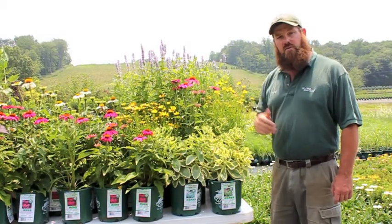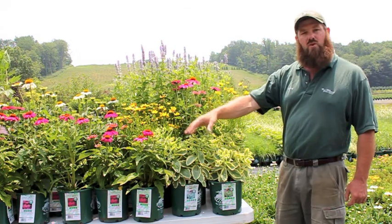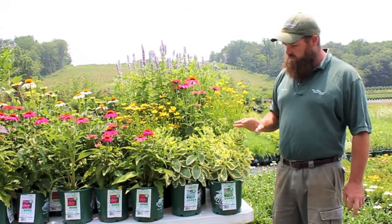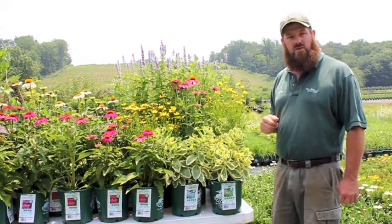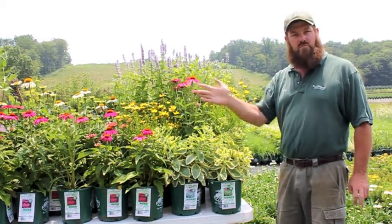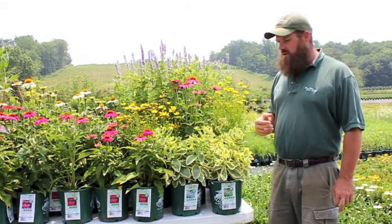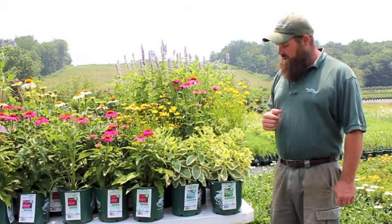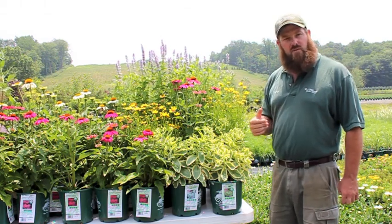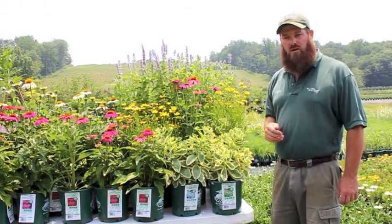To add a little bit of foliage interest into the garden to go along with some flower is going to be this wonderful Sedum Elsie's Gold. Elsie's Gold has this beautiful cream and green variegation that's really going to pop in the garden, and I think goes wonderful with this pink color. These will flower later in the season in a light pink shade, and it's a very easy plant to grow in full sun, even in drought conditions.